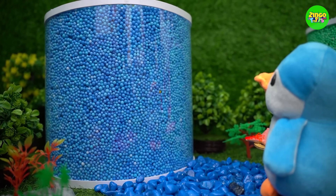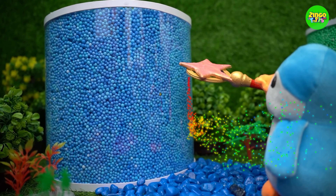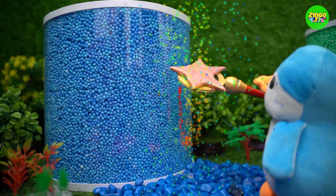Now, what's inside this blue jar? This blue color is so beautiful!